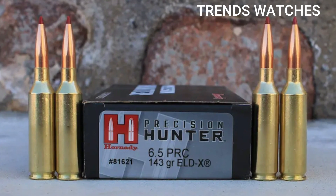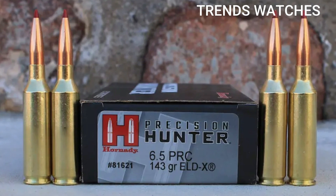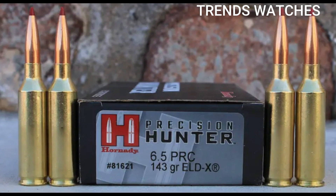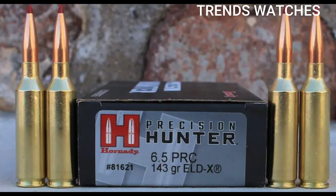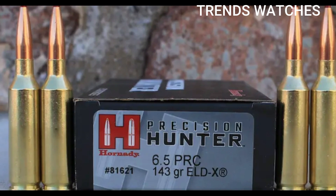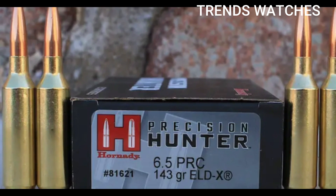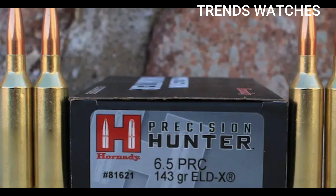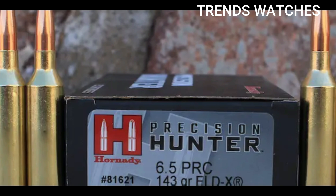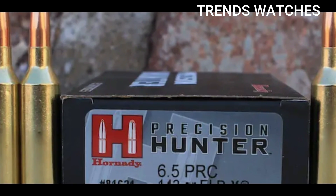Case capacity approximately 67.6–68 grains H2O. Use cases: long-range target shooting with high ballistic coefficient bullets for long-distance stability, minimal wind drift, and excellent retained energy at distance. Hunting: effective on medium to large game including deer, elk, and mountain goat — flat trajectory and devastating terminal performance at long ranges. Competition shooting: favored in PRS (Precision Rifle Series) and NRL (National Rifle League) for its speed and consistency.